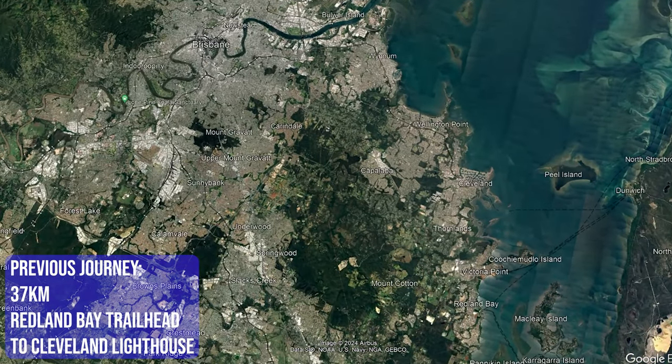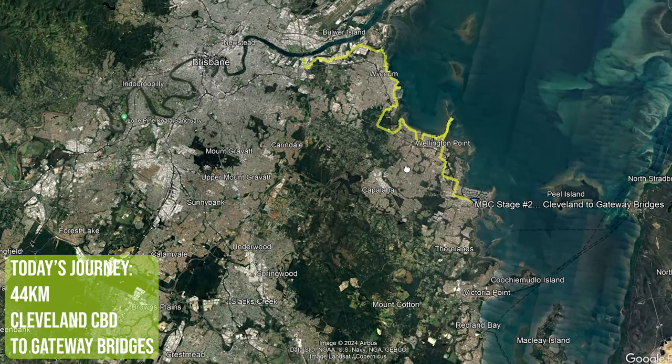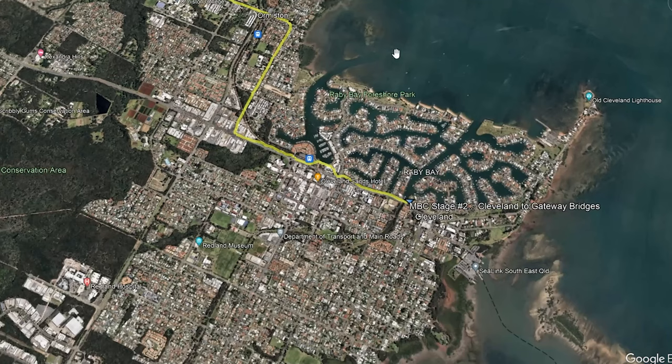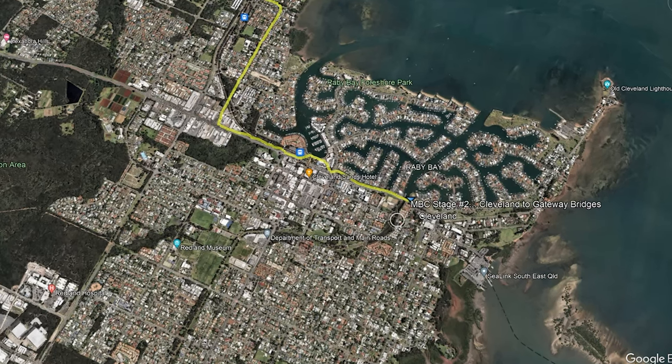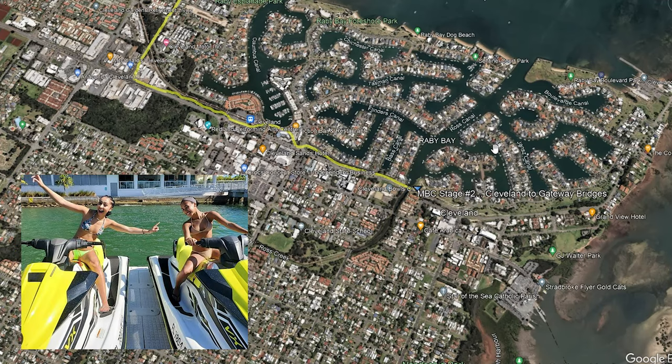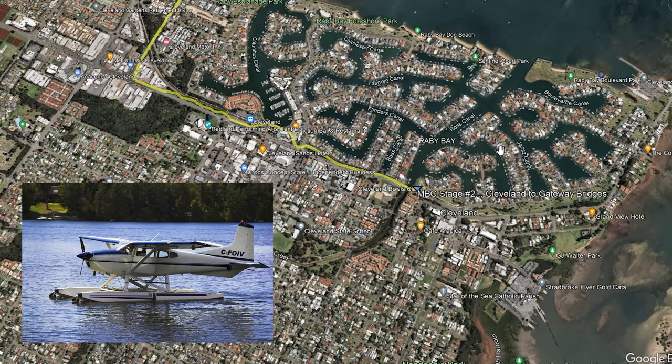If you remember, our last journey was a 37-kilometre track from Redland Bay all the way to Cleveland Point. Today's trail is 44 kilometres, going from where we left off at Cleveland all the way to the Gateway Bridges. This area here of Moreton Bay is Raby Bay — it's a very rich and affluent area; everyone's got a boat, three jet skis, surf skis.